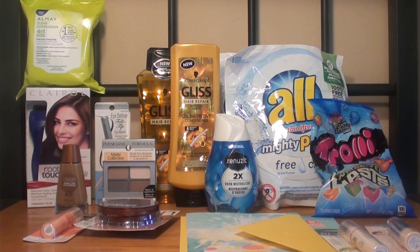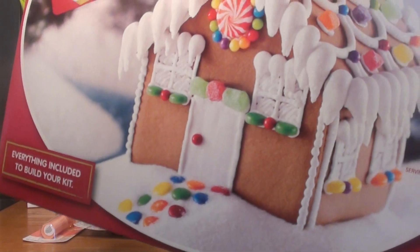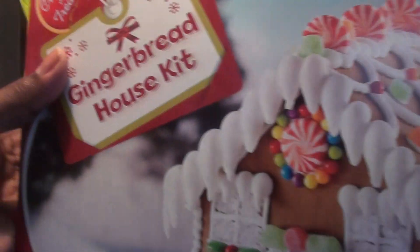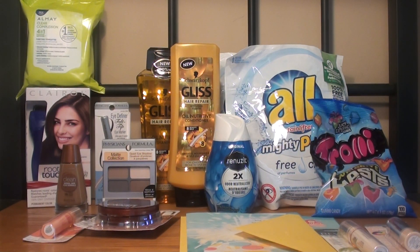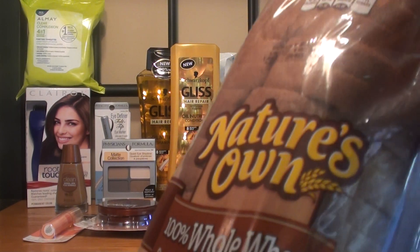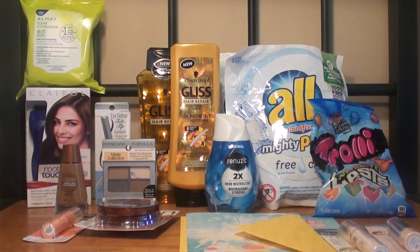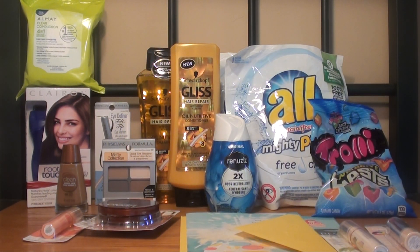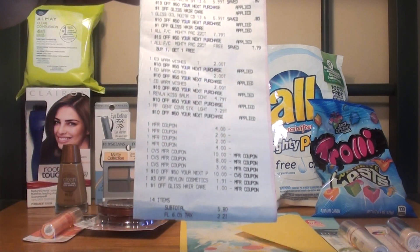I also purchased a gingerbread house kit for $5.99 — a great activity to do with my daughter. I needed some bread, so I purchased Nature's Own on sale for $2.49. And I picked up my daughter's favorite treat, Nature Valley, also on sale for $2.49. In my second transaction, my subtotal was $51.71. I rolled the $18 in extra care bucks from the first transaction and used a $10 off of $50 coupon, bringing my subtotal to $5.80 plus tax.